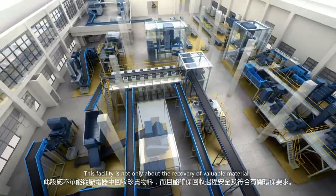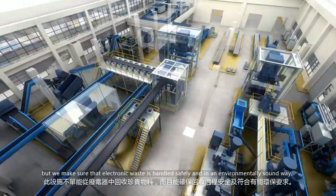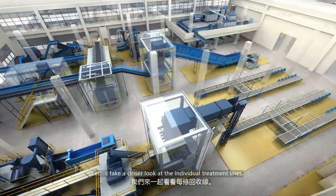This facility is not only about the recovery of valuable material, but we make sure that the electronic waste is handled safely and in an environmentally sound way. Let's take a closer look at the individual treatment lines.